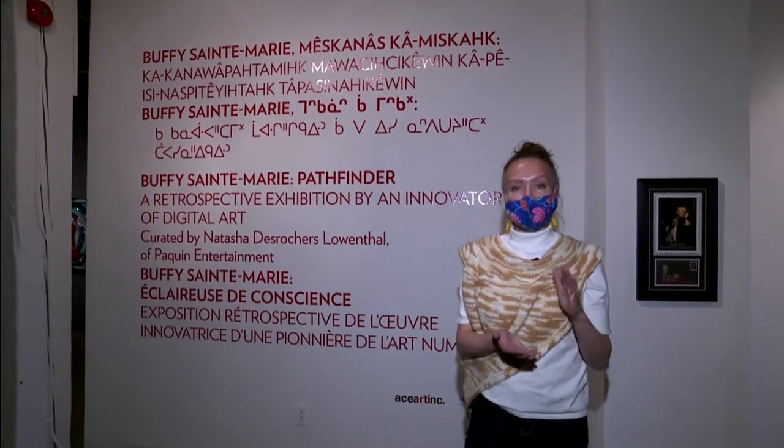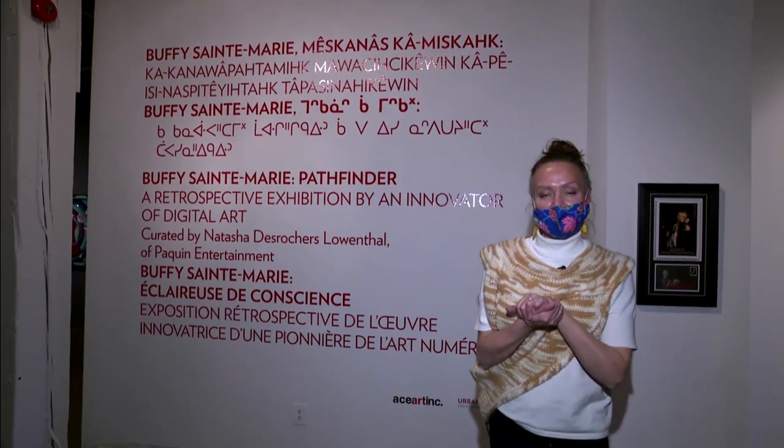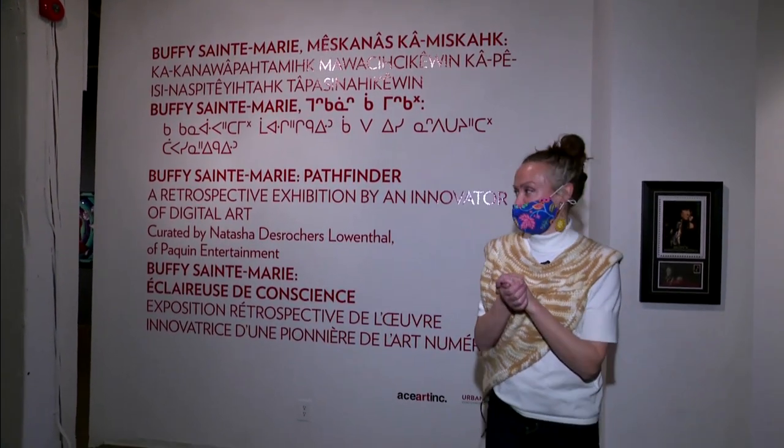We are at Urban Shaman. We are going to take a tour of the Buffy St. Marie exhibit with curator Natasha DeRoche-Lewenthal. She's going to show us around.